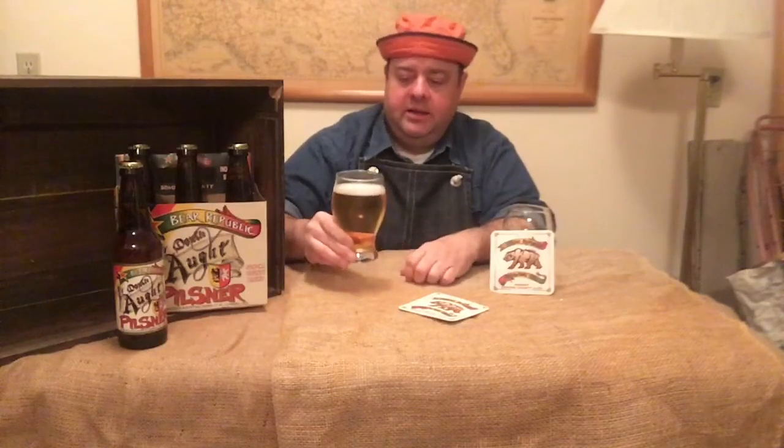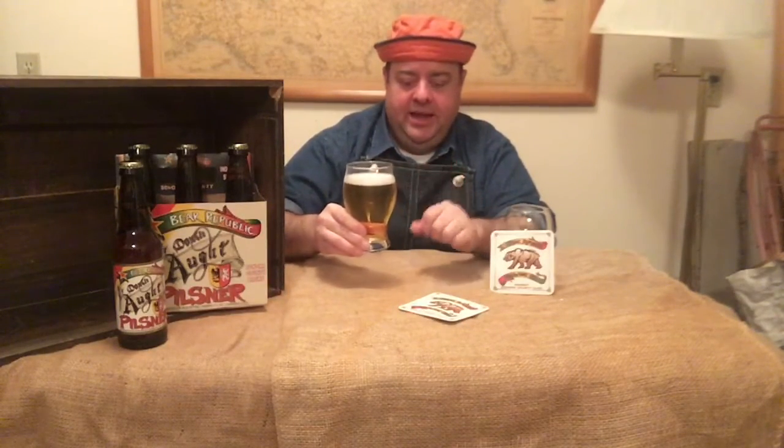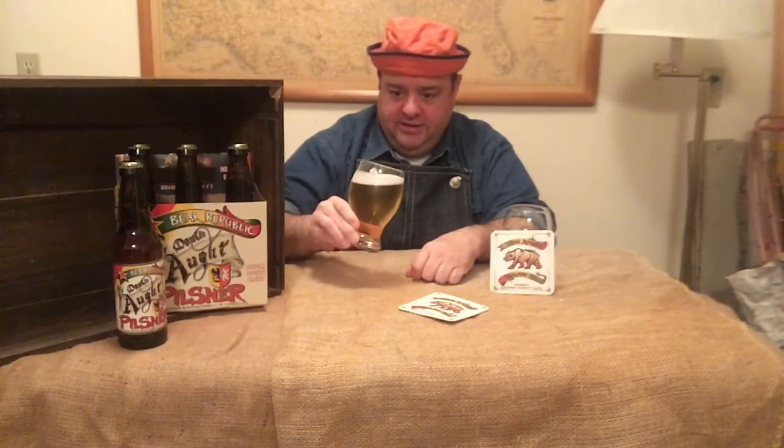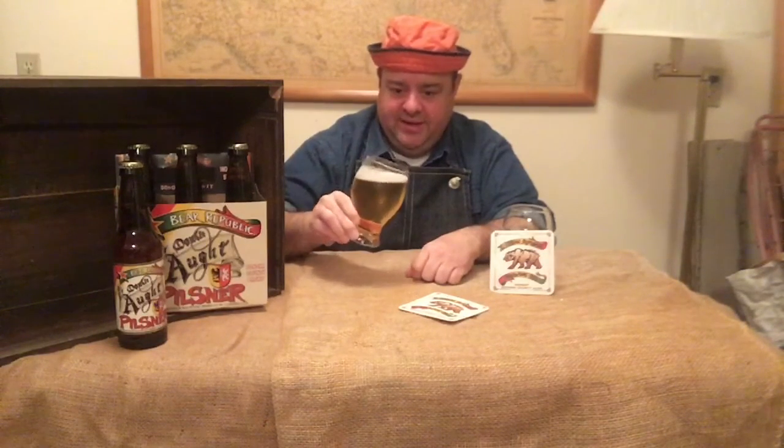Lately with the IPAs, I've been seeing some kind of off-white, ecru-color head. This one is dissipating and going kind of quickly. And a little bit of lace on the sides — not a lot of stick. At 5%, I think it has a lot to do with that.